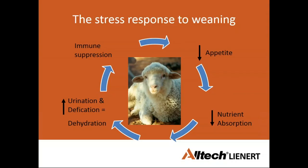Weaning is a very stressful time for lambs. Immune suppression, decreased appetite, reduced nutrient absorption, and increased urination and defecation leading to dehydration can create a vicious cycle. Smaller weaners that perhaps shouldn't have been taken off the ewe are the ones that often end up sulking in the corner and gradually going downhill, with a percentage not surviving.